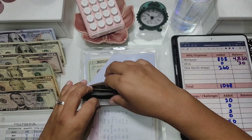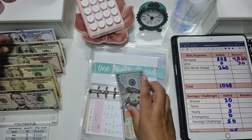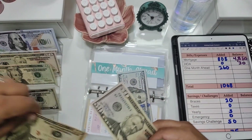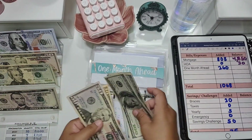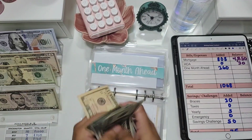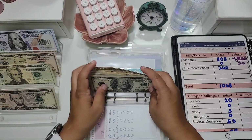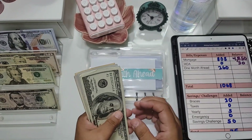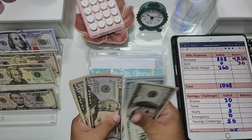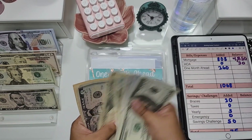One month ahead is getting $60 — that's a $50 and a $10. Now in one month ahead we have $895, which means we are almost at our monthly goal.